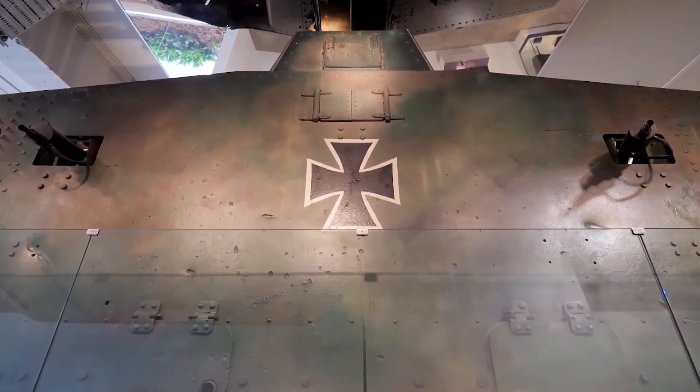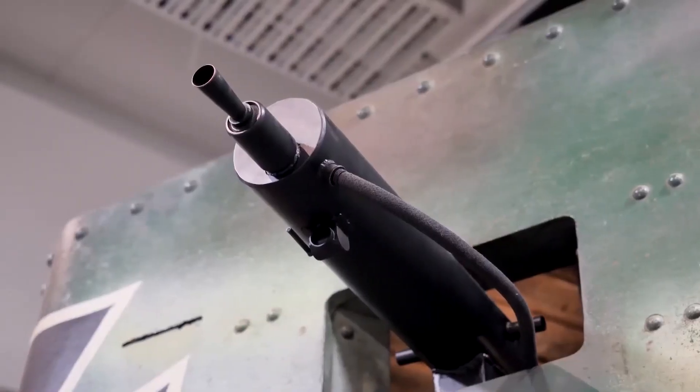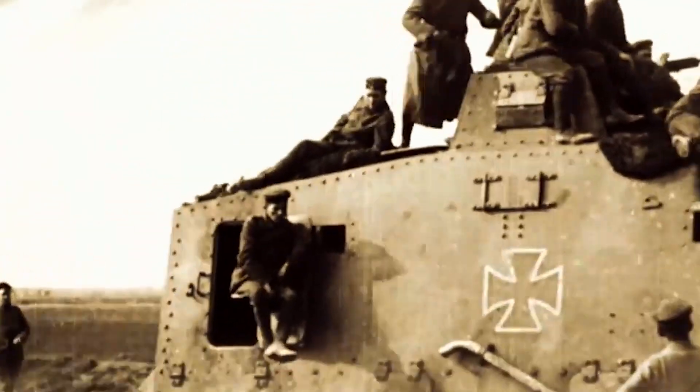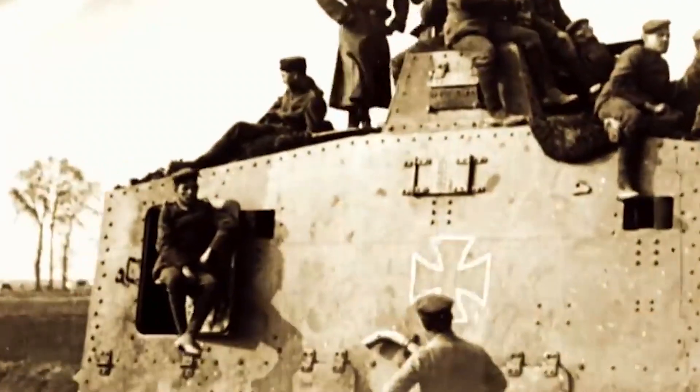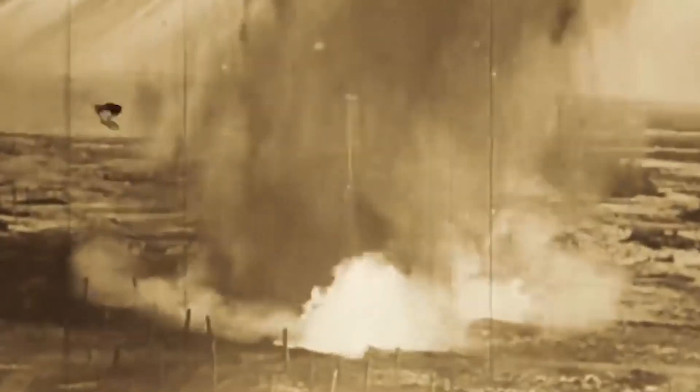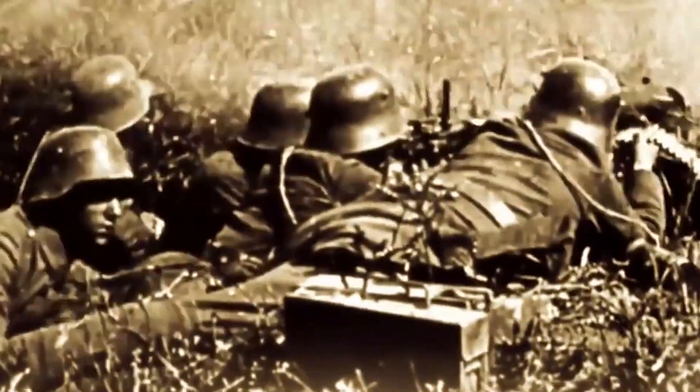Limited mobility and complex crew dynamics, which involved a crew of 18 to operate, indicated that tank development was still in its infancy for this era. The inter-war period saw significant advances in tank technology, resulting in a series of unforgettable tanks.